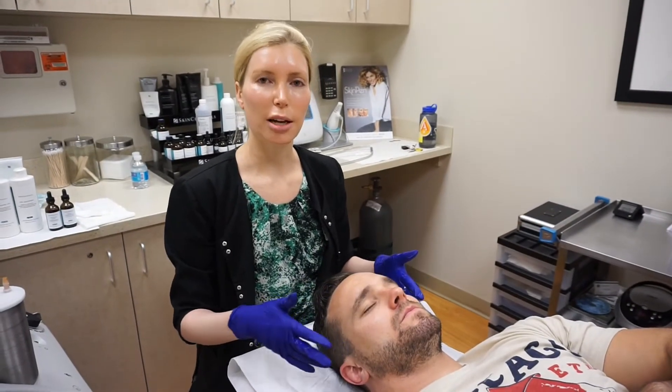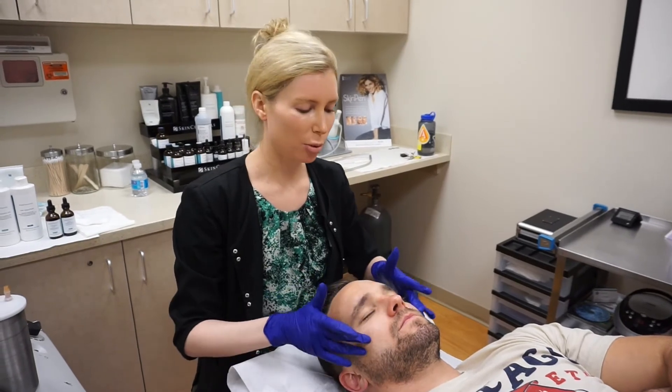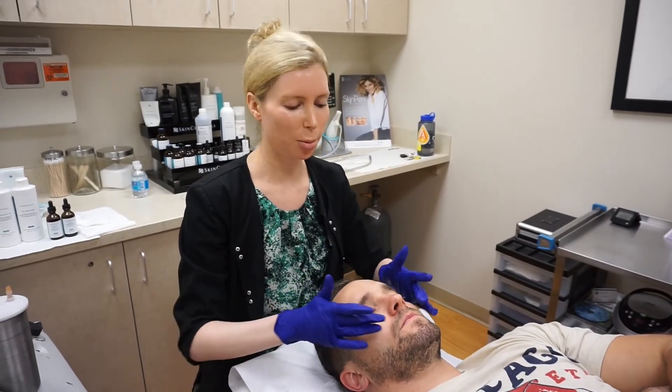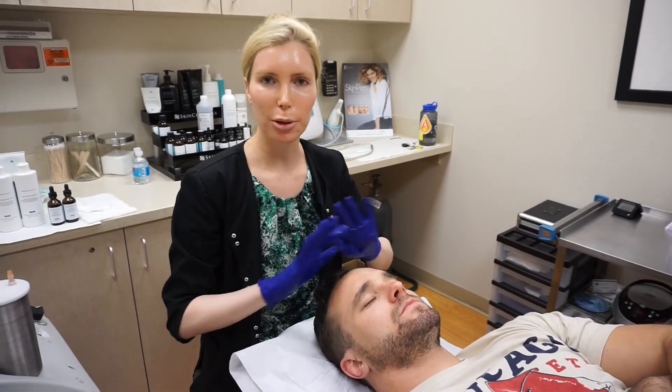Some men will start off with a series of these every two weeks and then maintenance would be once a month. We just finished with this patient — we're applying some serum, moisturizer, and sunscreen, and he'll be ready for the day with no downtime or redness. The patient said: at first he didn't know what to expect and was a little nervous, but it was super easy, very relaxing, and feels great.